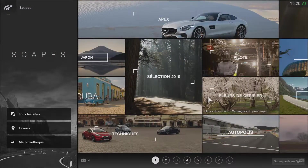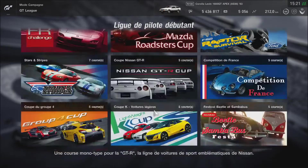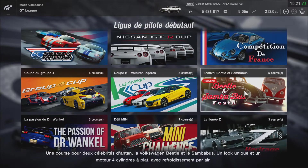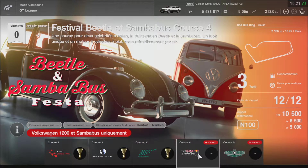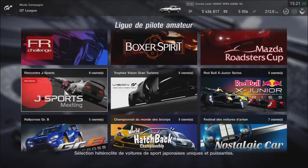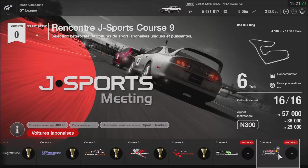Ils n'ont pas mis de nouveauté en photo, c'est nul. Ils n'ont pas mis de nouveauté niveau course non plus. Campagne GT — on va voir s'ils n'ont pas mis de nouvelles courses. Apparemment oui, les débutants ont des nouvelles. Ils ont mis le Rebel Ring et le Goodwood. En festival, le Beetles ou Samba Bus. Et ils ont rajouté des courses en Gr.3. Ils ont rajouté le circuit Autopolis International Racing de 5 tours, et une course de 6 tours sur le Rebel Ring.